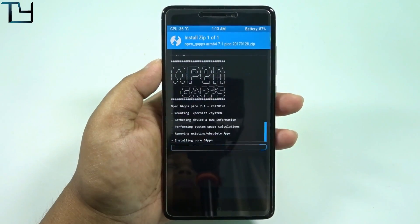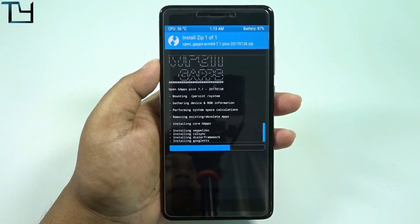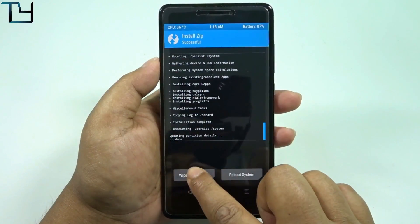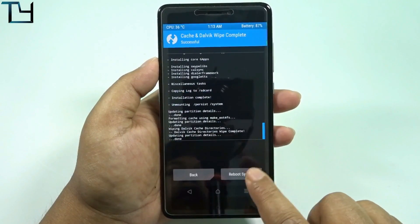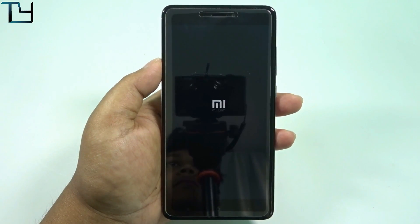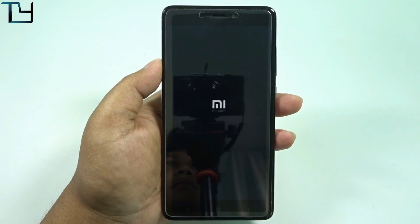I know Redmi 3s users will be angry asking why there's no Nougat ROM for the 3s or 3s prime. I'm really sorry — there is no real Nougat ROM for the Redmi 3s or 3s prime. But for the Redmi Note 4 there is one, and it works perfectly — you can easily go for this ROM.